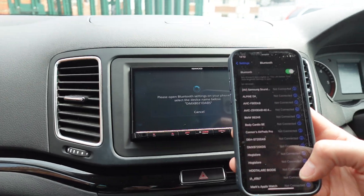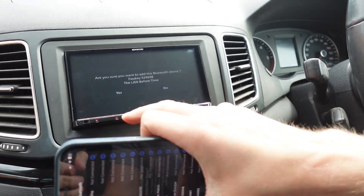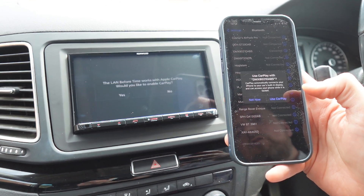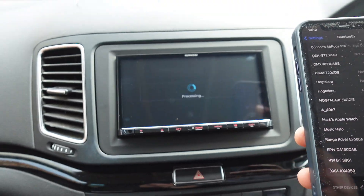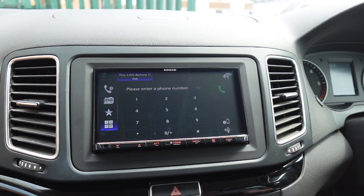We go into Bluetooth on the phone, scroll down to new devices at the bottom, and select the model number in question. Hit pair, then hit yes on the unit, then allow your contacts to go across. What it's doing now is a Bluetooth handshake to ready to switch to Wi-Fi. So we go to use CarPlay on the phone, enable CarPlay, and now it's going to perform the connection — which you only need to do once. Once it's done, it will automatically connect every time you get in.